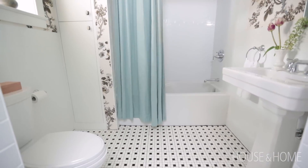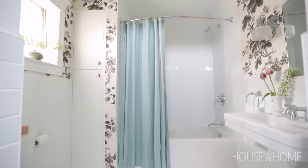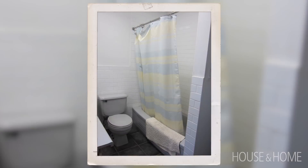Here we are in the finished bathroom and I'm going to tell you about where we saved money and where we spent money. Now the layout to begin with was not great. We weren't tied to how it was before, so that wasn't a big problem for us, but we had to be creative with a smaller space.